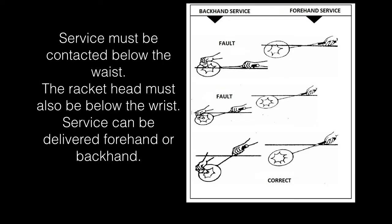Service must be contacted below the waist. The racket head must also be below the wrist. Service can be delivered forehand or backhand. The diagram to the right shows incorrect and correct racket head placement compared to the wrist.